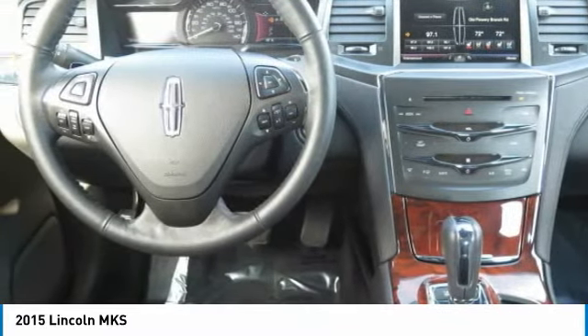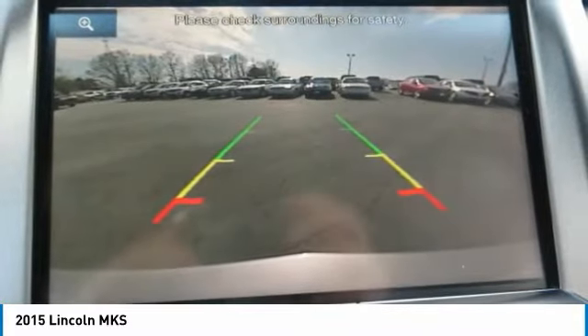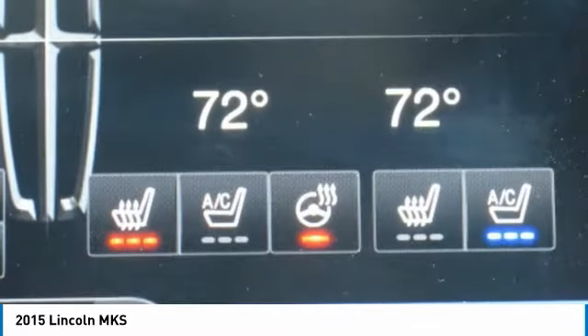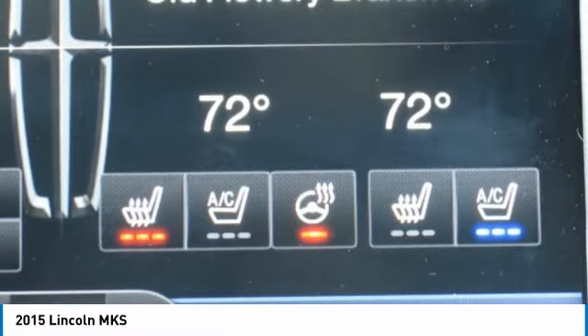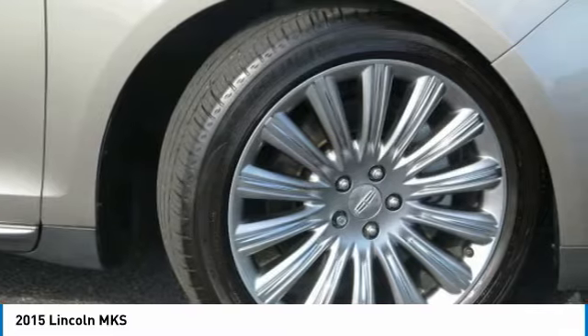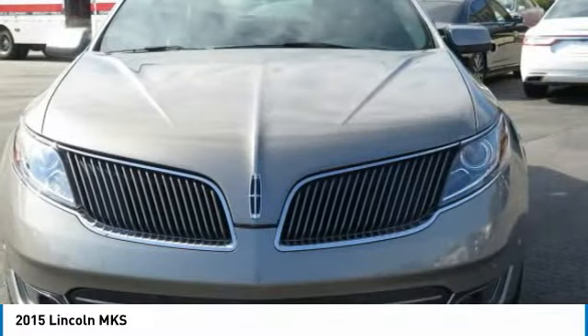Lincoln Certified Pre-Owned Program: meticulous 200-point inspection by factory-trained technicians, the confidence of a 6-year/100,000-mile comprehensive warranty coverage, complementary 24/7 roadside assistance, the assurance of a vehicle history report, and much more. Luxurious by standards. Certified by ours.